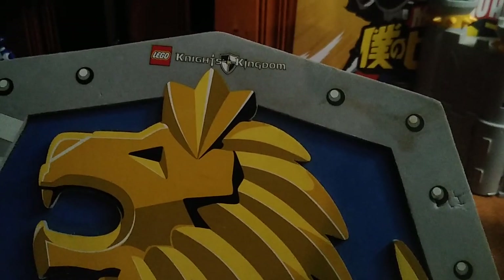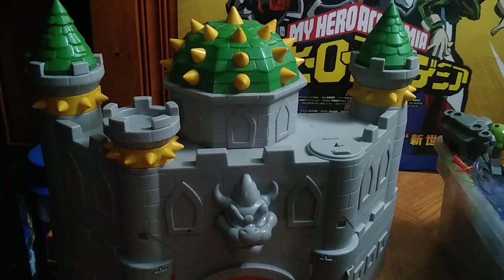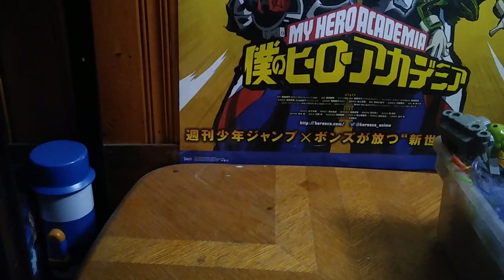This is from a line from my childhood called Lego Knights Kingdom — it's a shield from the toy line. I'm going to be hanging this up and probably reviewing it too. Next we got Bowser's Castle — it's missing a tower and the door, but otherwise all there. It's going to go on my new Mario shelf I'm starting just for Mario.